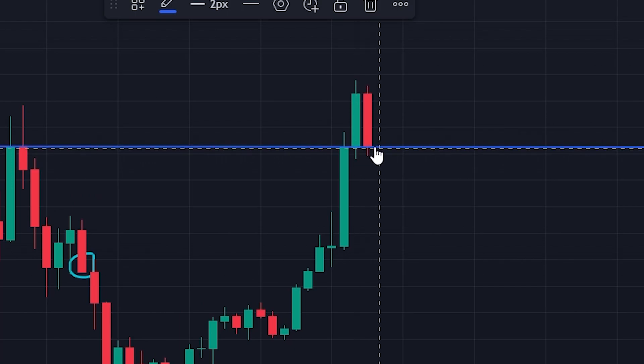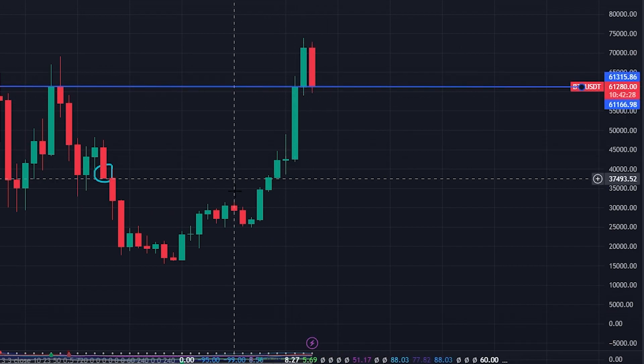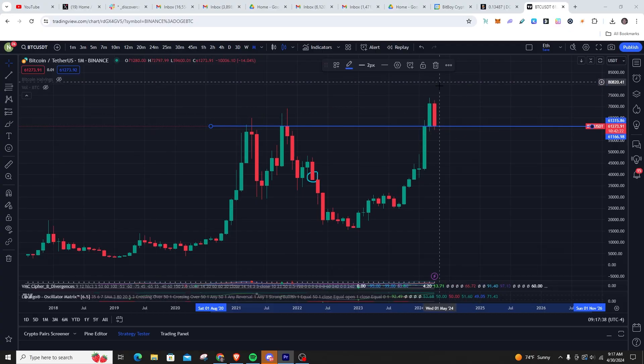Look at this level of support. We have so many green months in a row — we're looking at seven green candles — and investors are coming in. We got a new wave of investors coming in, and they don't want to buy the eighth, ninth, tenth, or twelfth green candle in a row.